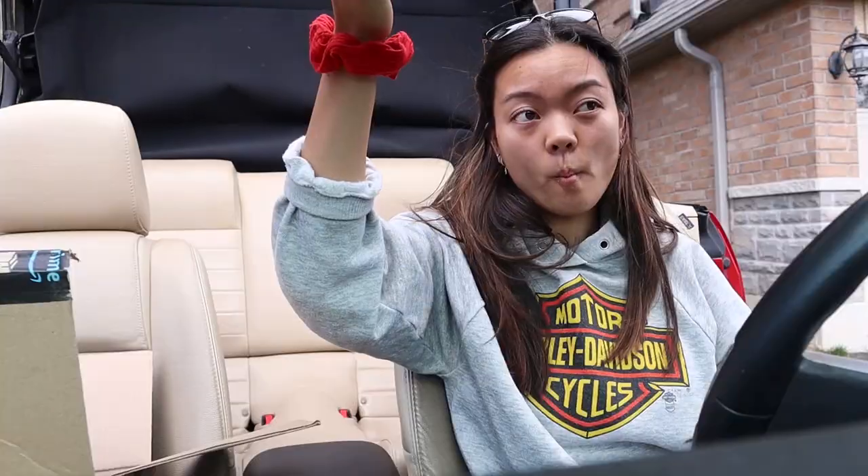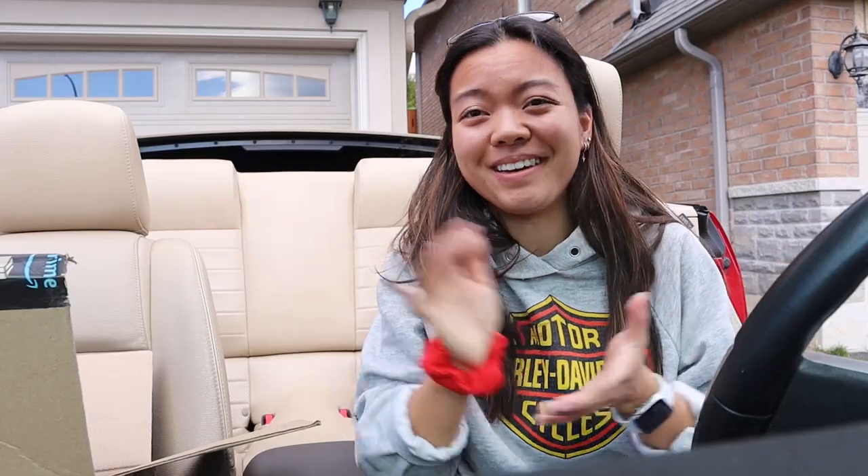Hey guys! Oh wait, this lighting is kind of bad, so let's fix the lighting situation. Much better lighting!